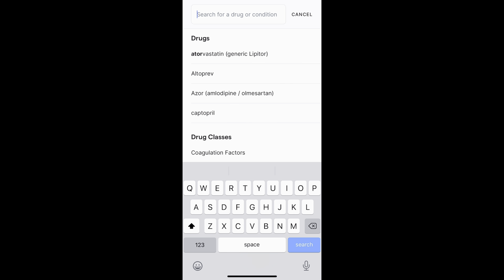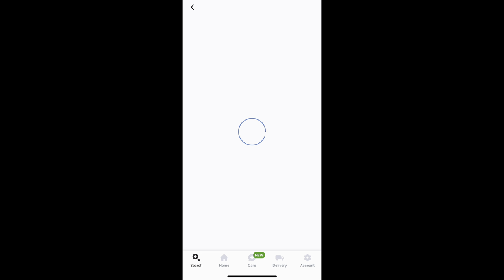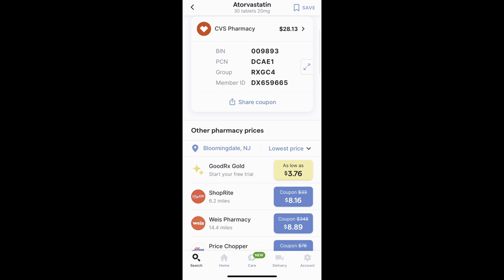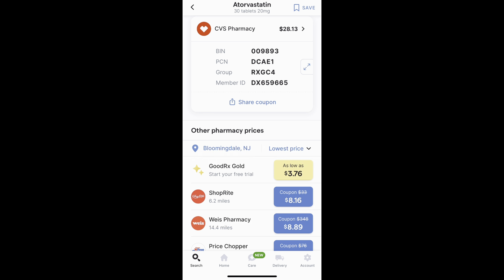Now, very briefly, we will go through the GoodRx website. So we type in atorvastatin and you see it's immediately starting to populate. We click that, then we'll adjust the prescription — we see that it's a tablet, dosing is 20 milligrams, and the quantity is 30 tablets. We click apply and update prices. It's showing that the best price around is going to be ShopRite at $8.16. It also mentions GoodRx Gold, which you have to sign up for and potentially pay extra for, so we're going to skip that for now. You could take a look at Mark Cuban's price of $3.90 and compare it to the best price from GoodRx — in this case, Mark Cuban's site wins out.